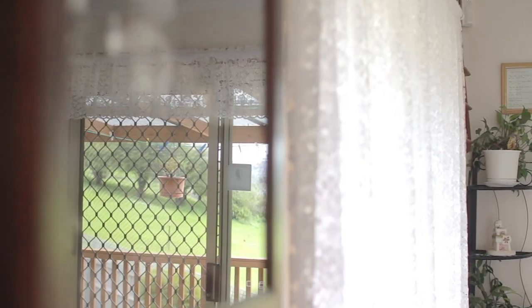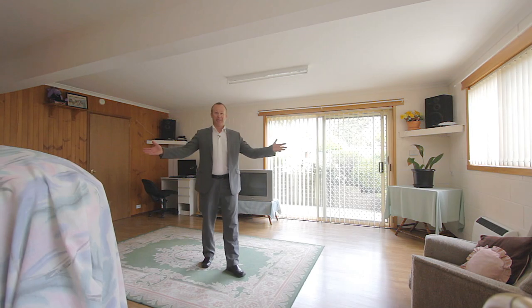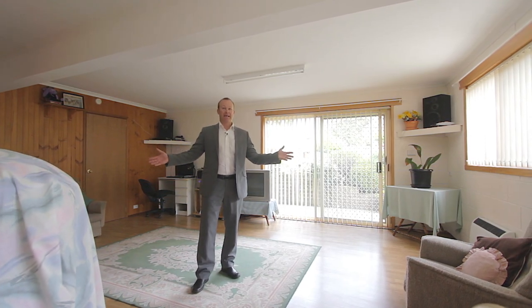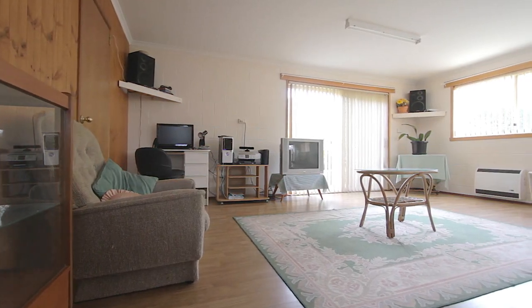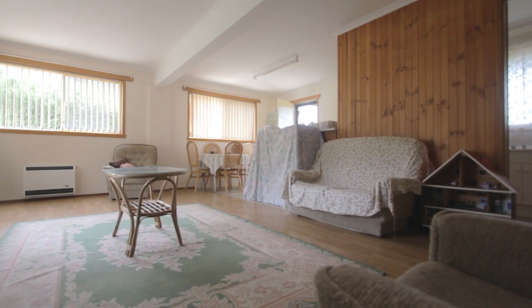Is there any extra living area I hear you say? Well yes there is. This great area down here is currently set up as a rumpus room but it would make a perfect teenagers retreat or a great man cave.